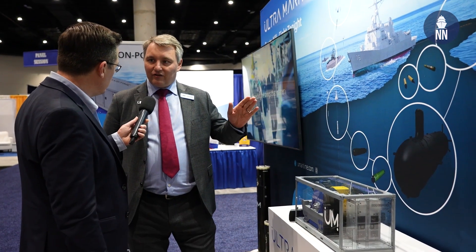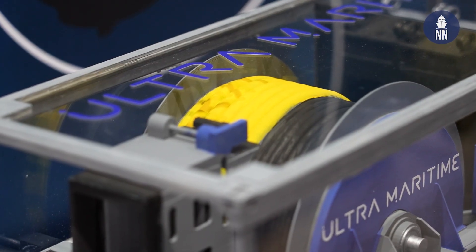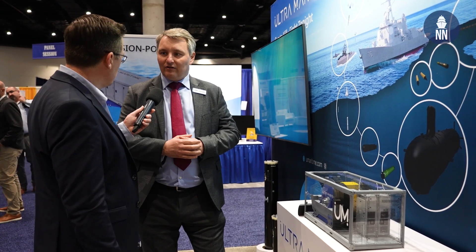And in this configuration on the model, which variant is it? This is the Sealancer single-tow active-passive variable depth sonar. It's a flexible transmitter array, which is quite unique to Ultra Systems. We have that system in service in Australia and are currently delivering it to Canada and the Indian Navy.